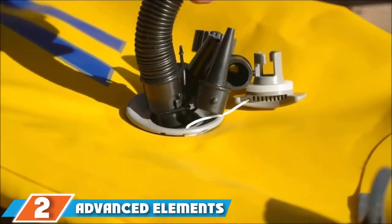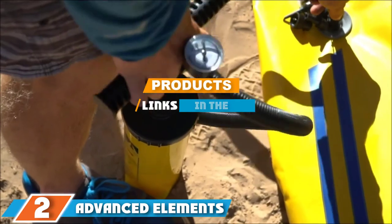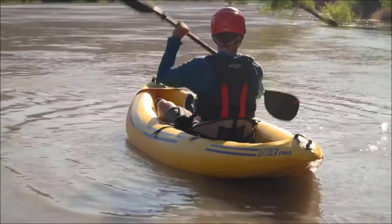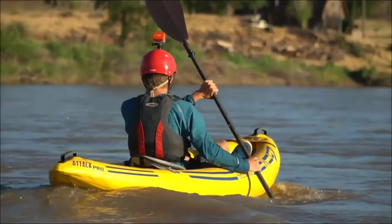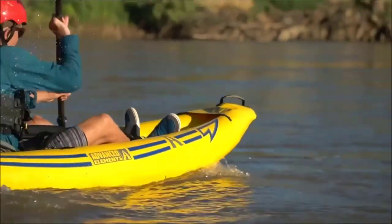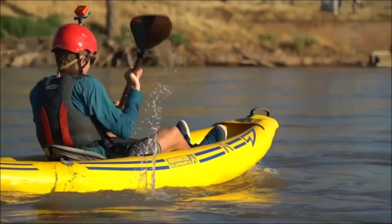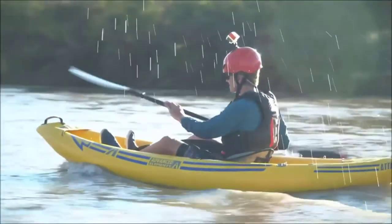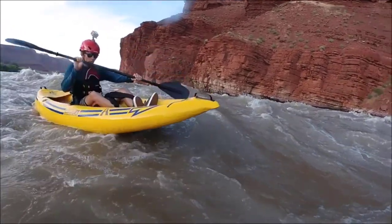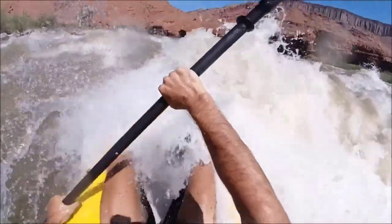The number 2 position is held by the Advanced Elements Attack Pro Whitewater Inflatable Kayak. The Attack Pro is designed for a single paddler and is made from durable PVC tarpaulin with three air chambers and a high-pressure drop-stitch floor for added durability and rigidity. This kayak has an adjustable seat with a high seat back, adjustable foot braces, and thigh straps. The hull has increased rocker for easy maneuverability, is self-bailing, and has a covered storage deck at the stern for holding a dry bag.